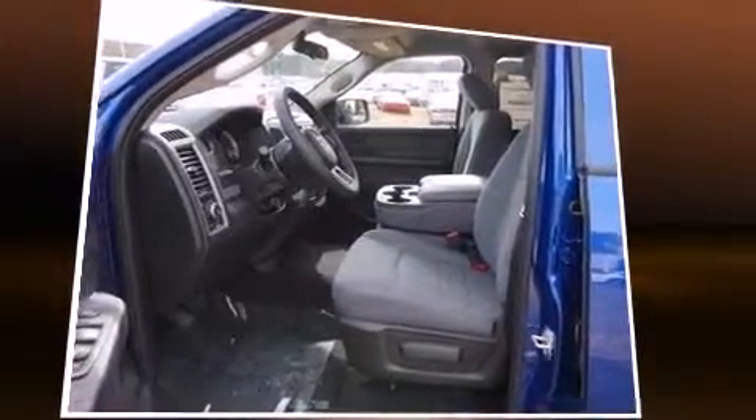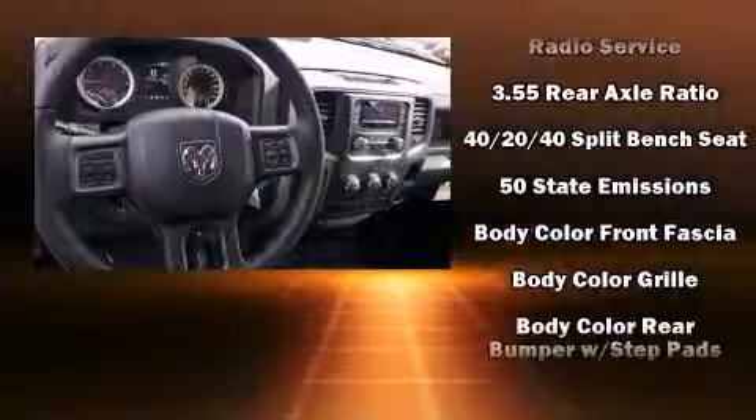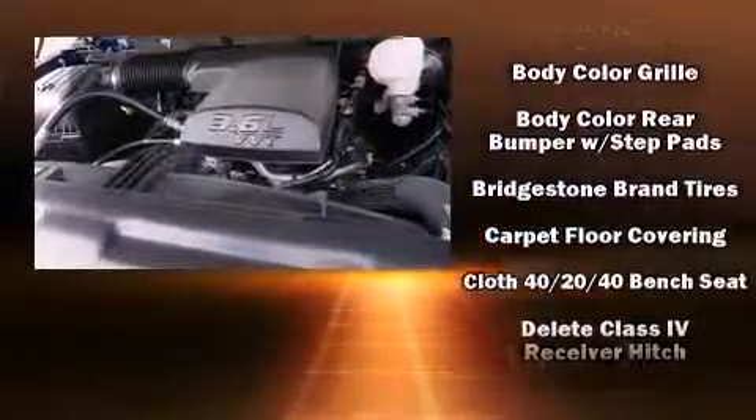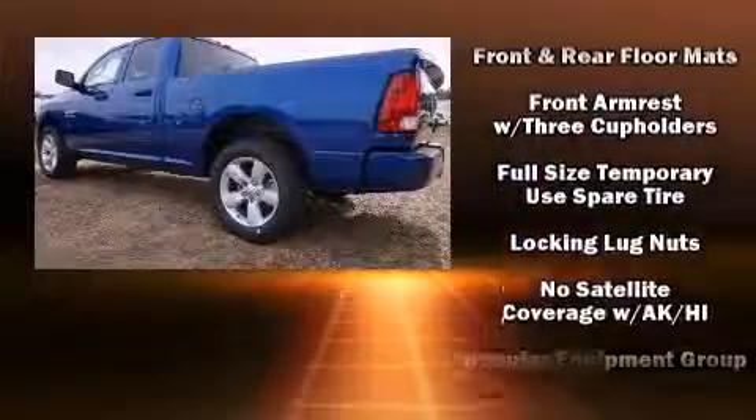Audio features include an AM-FM radio and six well-positioned speakers. Passenger security is always assured thanks to various safety features such as dual front impact airbags, head curtain airbags, traction control, brake assist, a panic alarm, and four-wheel disc brakes with ABS.